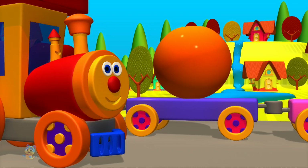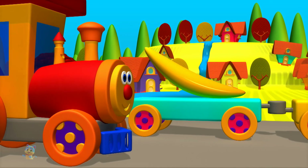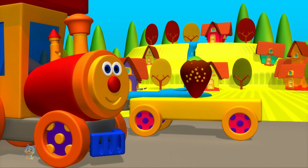Oranges. Custard apple. Banana. Strawberry.